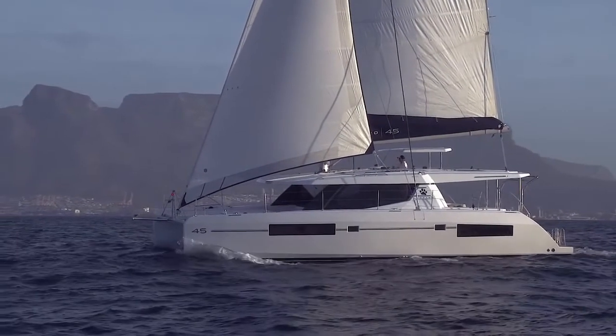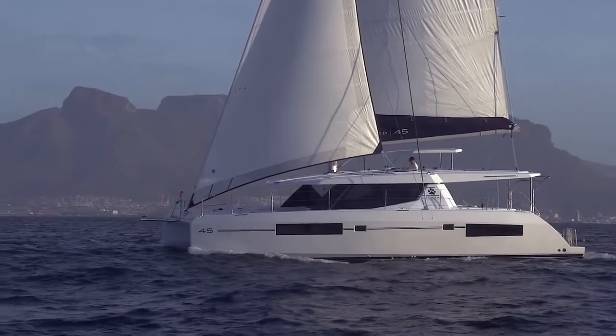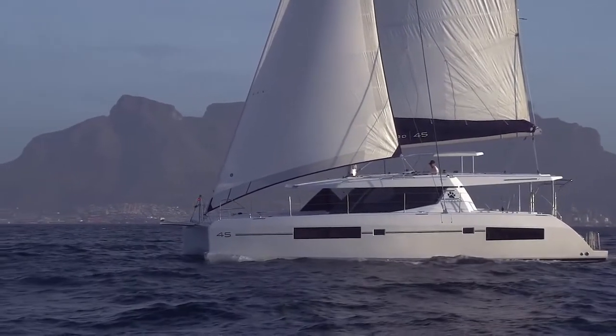Should you like further information on this catamaran or any other Leopard catamaran, please feel free to visit www.leopardcatamarans.com or contact your closest regional office.